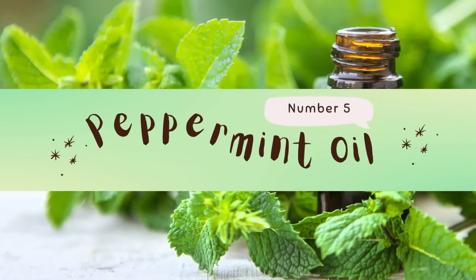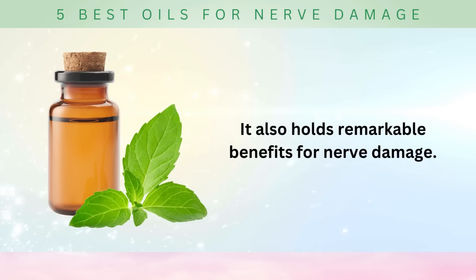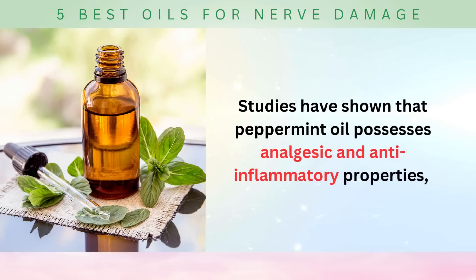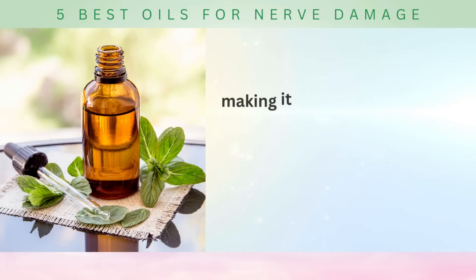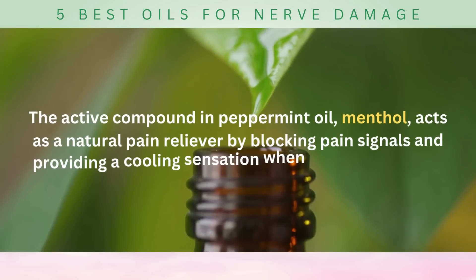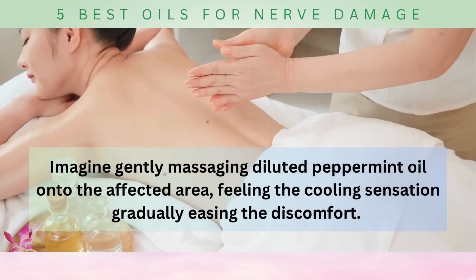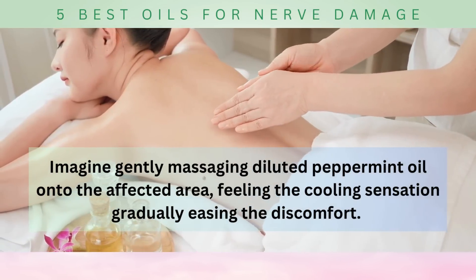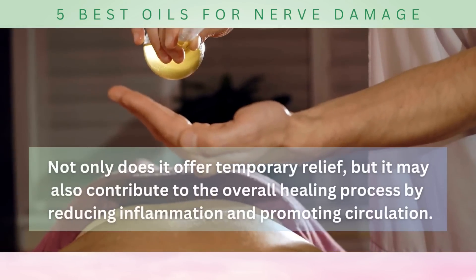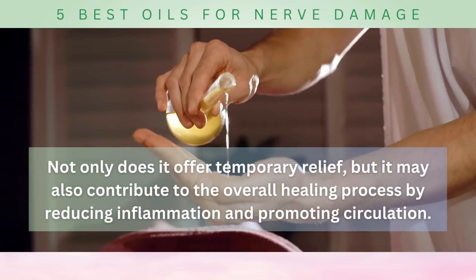Number five: peppermint oil. Peppermint oil, a refreshing and invigorating essential oil, isn't just for freshening your breath or adding flavor to your favorite treats — it also holds remarkable benefits for nerve damage. Studies have shown that peppermint oil possesses analgesic and anti-inflammatory properties, making it an excellent choice for soothing nerve pain and reducing inflammation. The active compound in peppermint oil, menthol, acts as a natural pain reliever by blocking pain signals and providing a cooling sensation when applied topically. Gently massaging diluted peppermint oil onto the affected area may contribute to the overall healing process by reducing inflammation and promoting circulation.